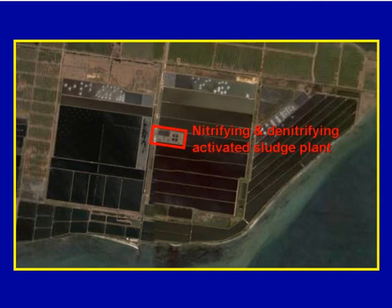A recent development has been the insertion in pond number five of a nitrifying and denitrifying activated sludge plant. This was necessary because the regulator has specified an even higher standard for total nitrogen, which the ponds by themselves could not achieve.